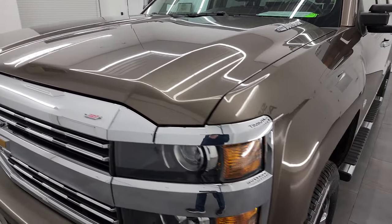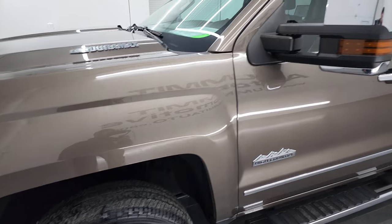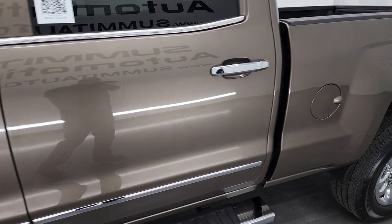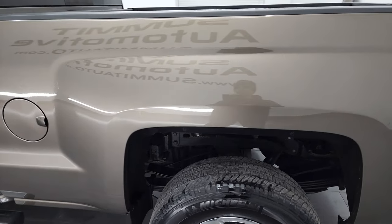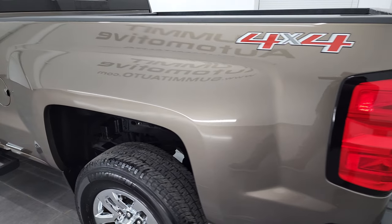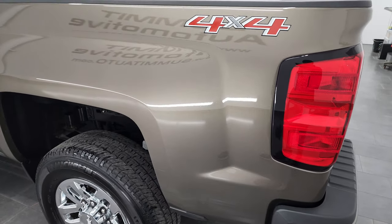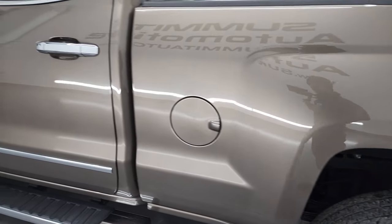I'm going to go all the way around in this video — inside, underneath, start it up, and take a look under the hood. Brownstone Metallic is the color. I shoot all my videos in 4K, so if you have HD capabilities, turn them on now — it's your best way to check out the quality, condition, options, and cleanliness of the vehicle before seeing it in person.